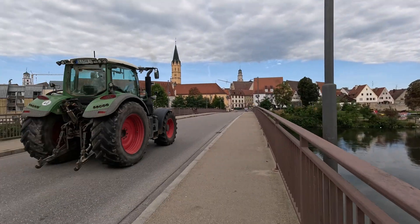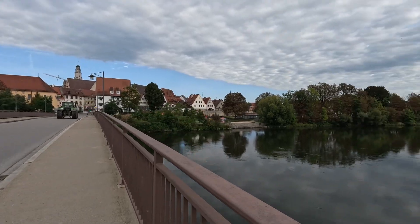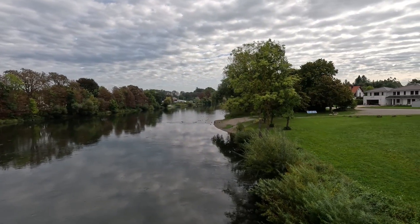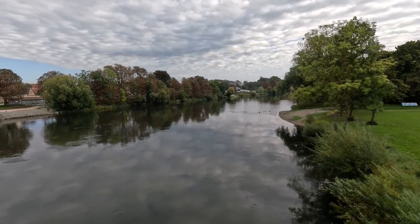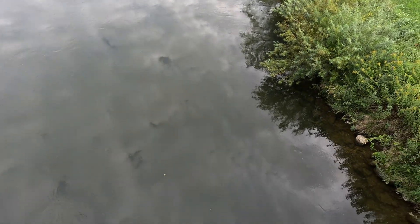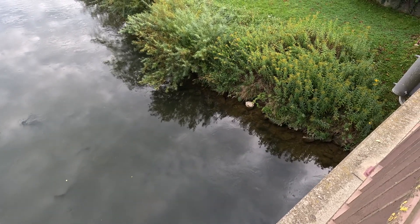Saturday morning, around 11am, and the city is slowly waking up. From this bridge over the Danube, the first sound is a tractor rumbling past, loud and heavy, shaking the air. But once it fades, the river takes center stage. The Danube stretches out wide and calm, birds calling in the distance, ducks and geese gliding on the water.